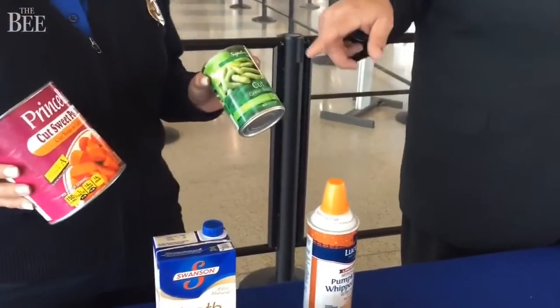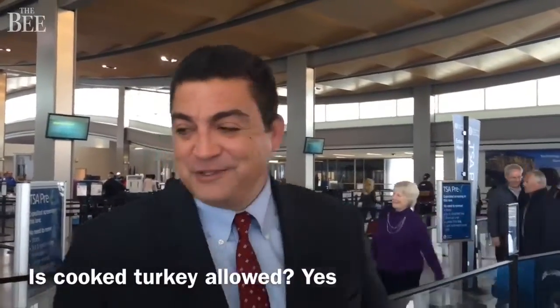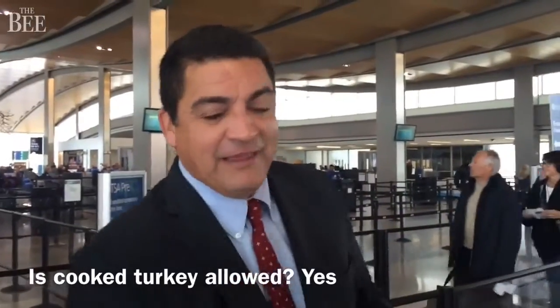The green beans aren't going to be allowed because of the water in the can. One of the things we don't have on the table is a turkey.